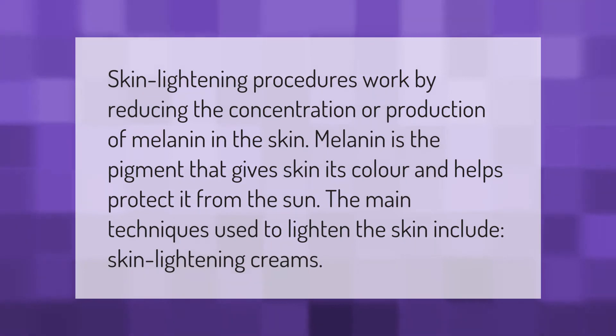Skin lightening procedures work by reducing the concentration or production of melanin in the skin. Melanin is the pigment that gives skin its color and helps protect it from the sun. The main techniques used to lighten the skin include skin lightening creams.